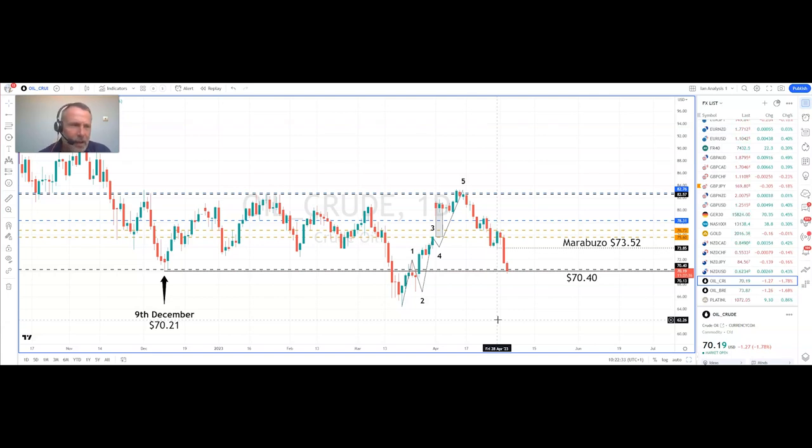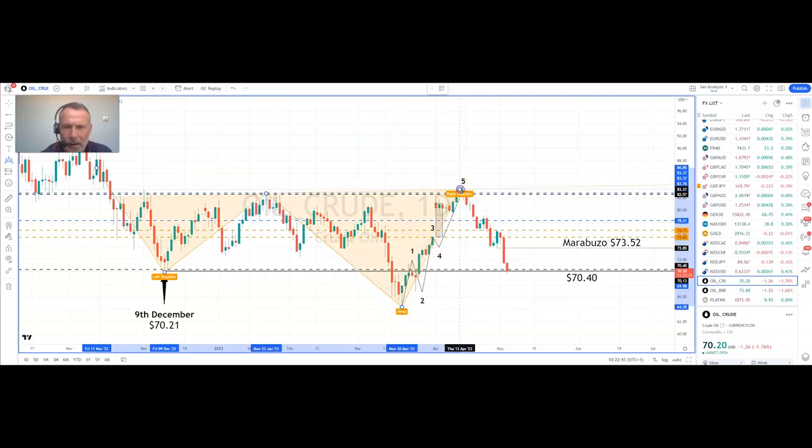In the big picture, there's a possibility that we are forming a reverse head and shoulders pattern — the left shoulder, the neckline, moving down to the head, up to the neckline, with a potential right shoulder at current levels. A break of the neckline at around $83.73 could highlight that a long-term base has been put in place for US crude oil.